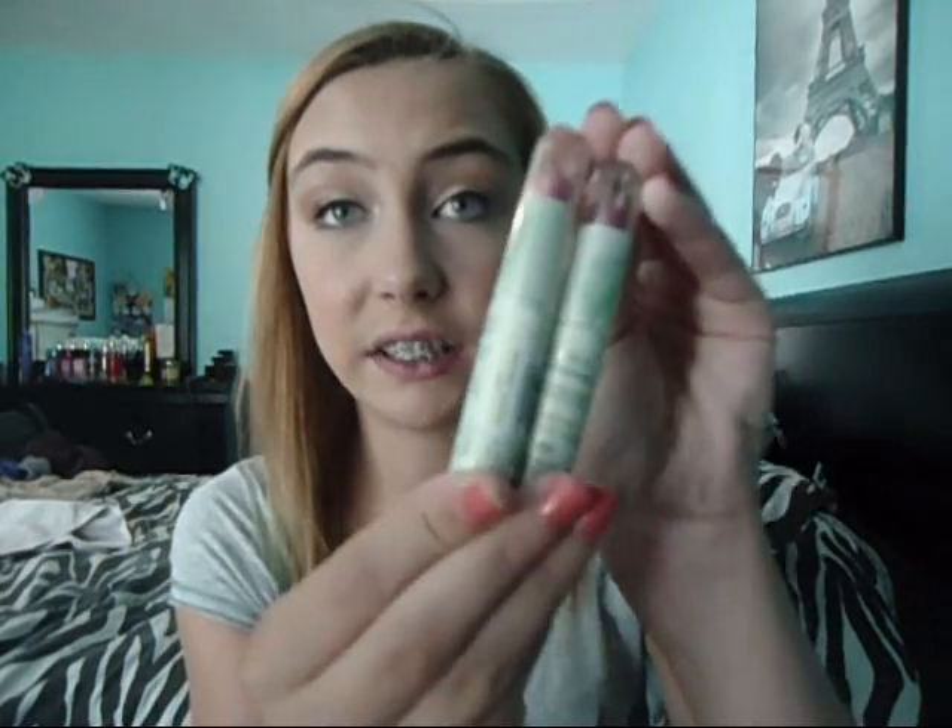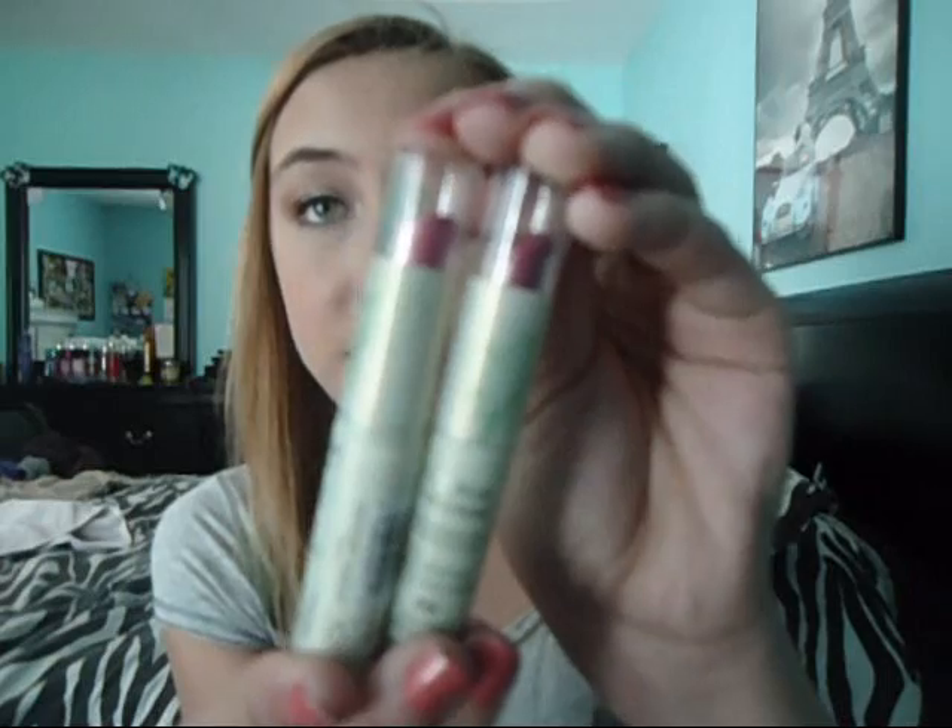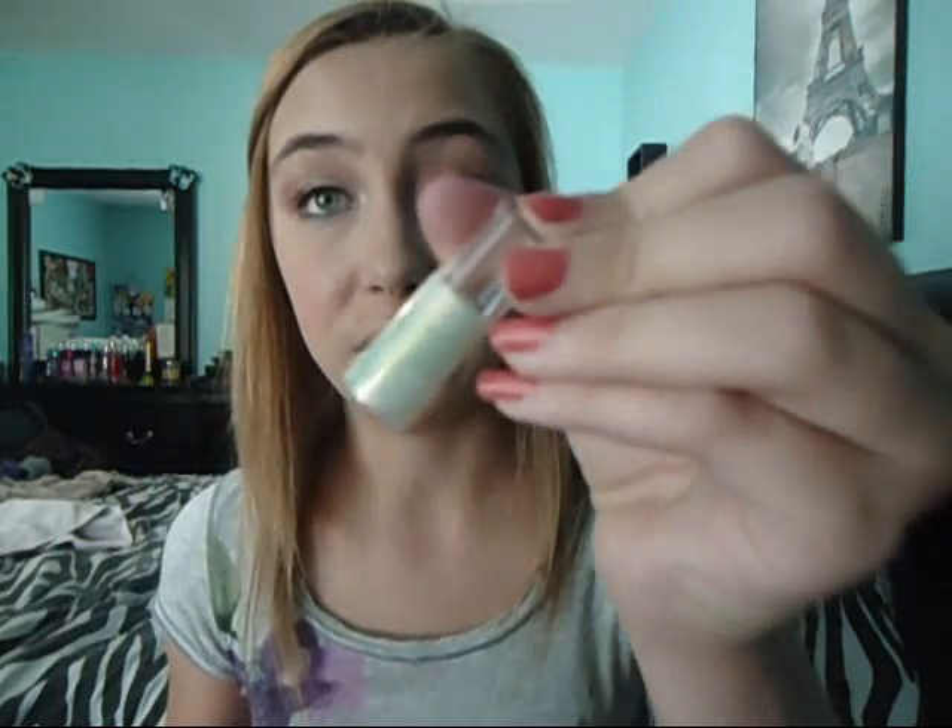Hence the name Nature Luxe — it's a gorgeous line. I have the Nature Luxe foundation and I absolutely love the packaging of this line. As you can see, it's just kind of like a light green tube, and on the tops there are little flowers. There's just a little flowery design there — super gorgeous.